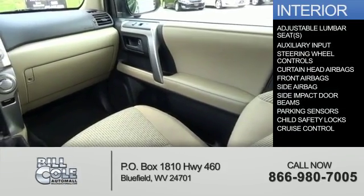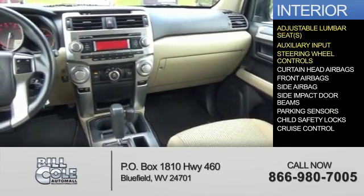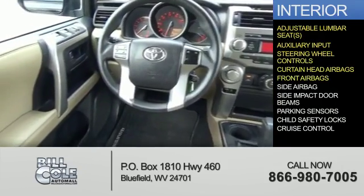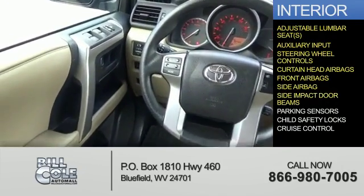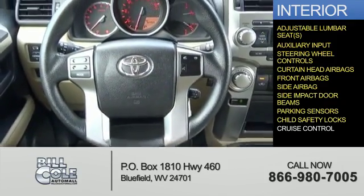Inside you'll find adjustable lumbar seats and auxiliary input, steering wheel controls, curtain head airbags, front airbags, side airbags, side impact door beams, parking sensors, child safety locks, and cruise control.